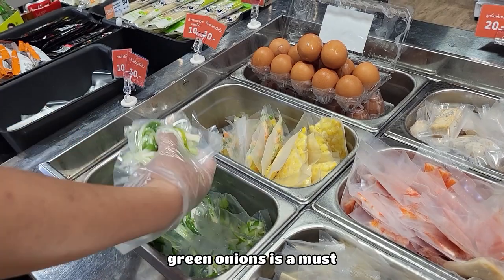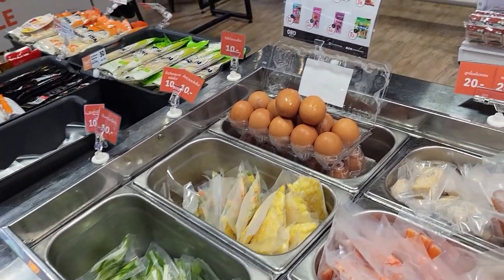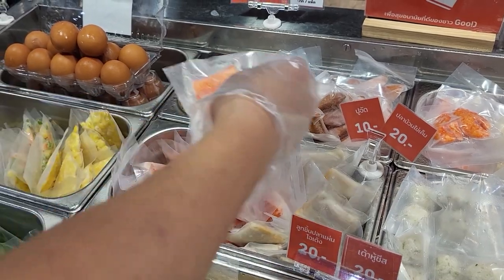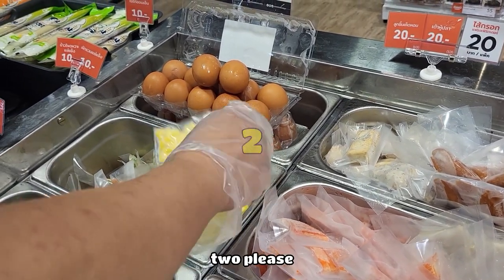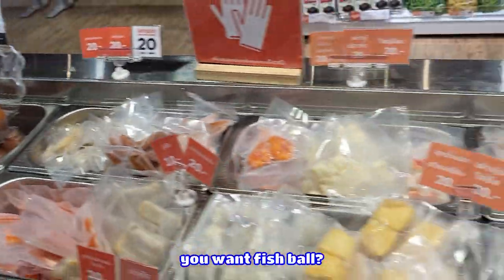I think I want green onion on all of them. Me too — green onions are a must. Four green onions. Oh, you want some crab meat? Yeah, I'll try it. You want corn? Yes please — two, please.